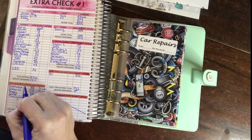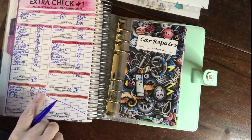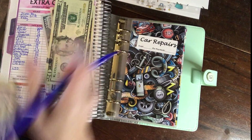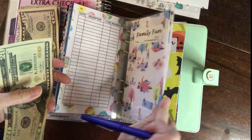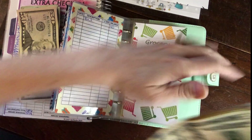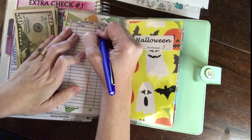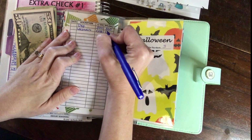Our next envelope is groceries. I did my Walmart pickup so I have $190 in cash to put into our grocery envelope. This is $300 per paycheck — I'll write deposit of $300, then note the Walmart pickup of $110, which left us with $190.